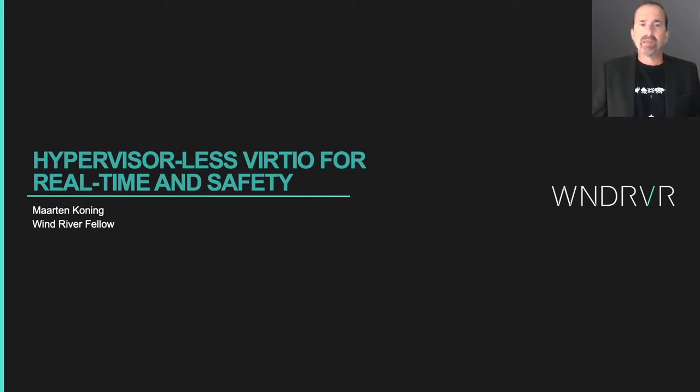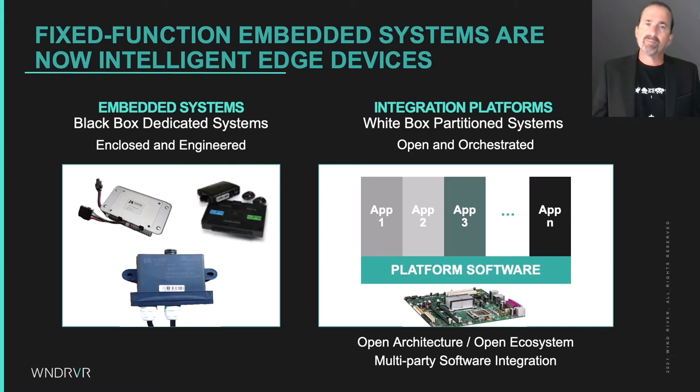We have recently been using KVM and doing some unusual things with VirtIO that I want to share with you all. I work for a company that has a rich history and experience helping other companies build embedded systems.